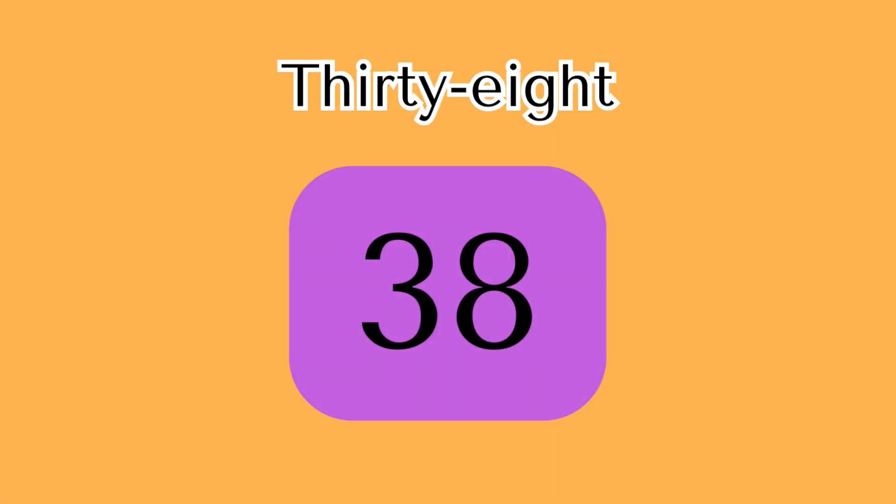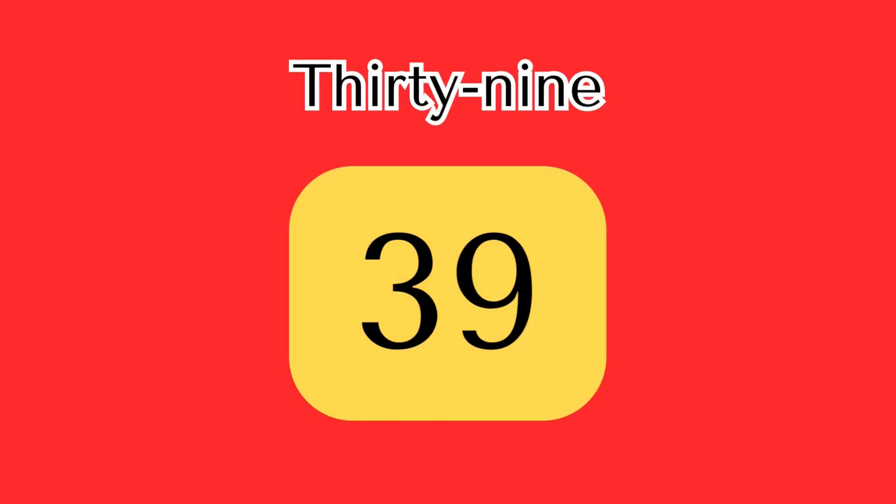38 — T-H-I-R-T-Y hyphen E-I-G-H-T spells 38. 39 — T-H-I-R-T-Y hyphen N-I-N-E spells 39.